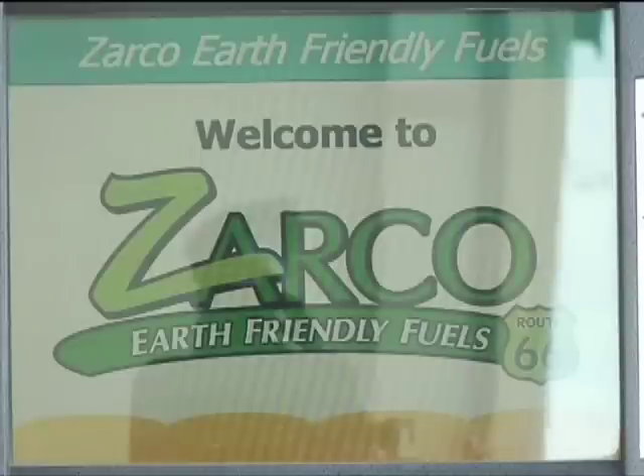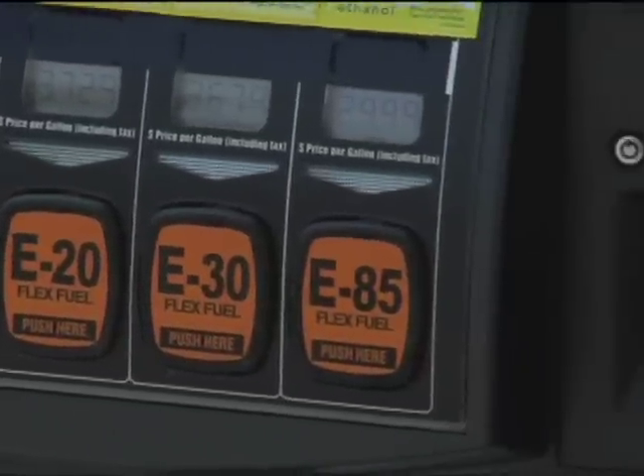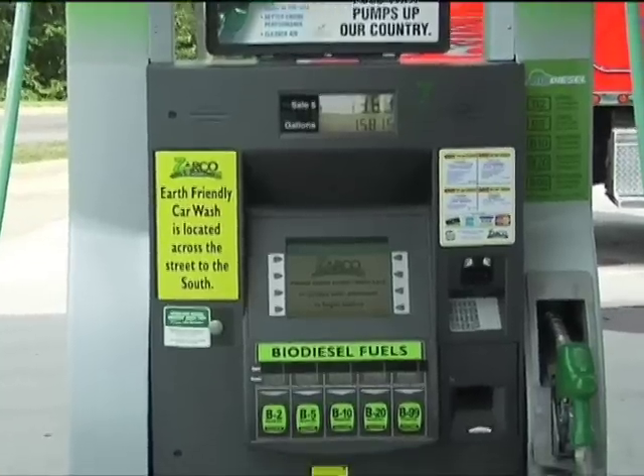Developing Earth-Friendly Fuels and using products that are environmentally friendly and better for our air and our ground is what I thought was the way to go. Zaremba, president of Zarco 66 Earth-Friendly Fuels, does business in the heart of the Corn Belt. So it makes perfect sense that corn-based ethanol is a core point of difference for the Green Energy Gateway. Thanks to technology that enables splash blending right at the pump, the store's fuel island offers 14 different blends of ethanol-blended gasoline and biodiesel.